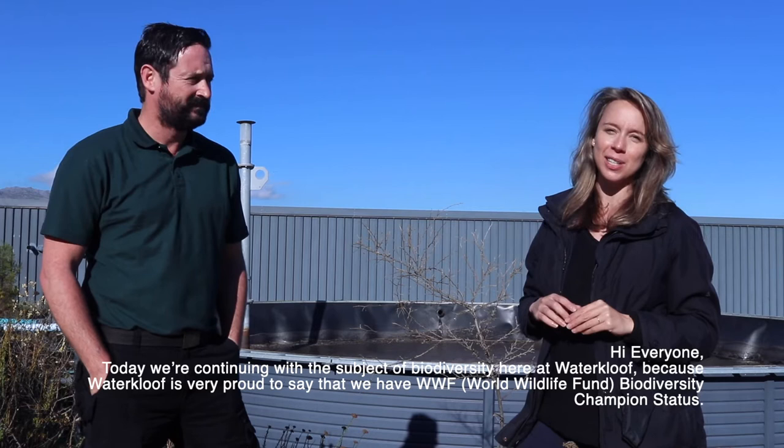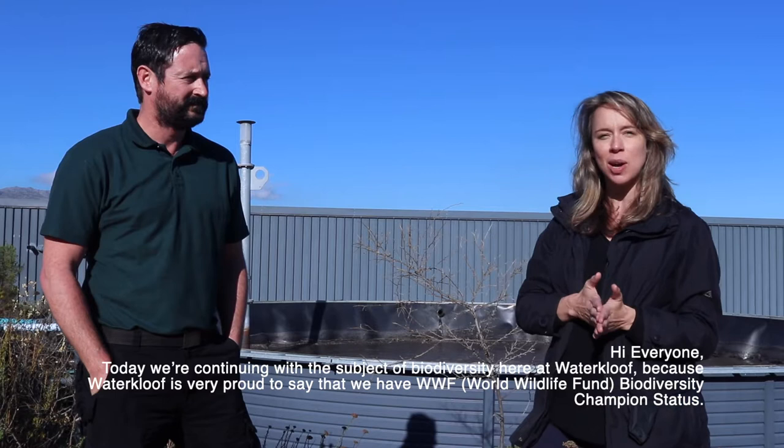Hi everyone, so today we are continuing with the subject of biodiversity here at Waterkloof, because Waterkloof is very proud to say that we have biodiversity championship status.